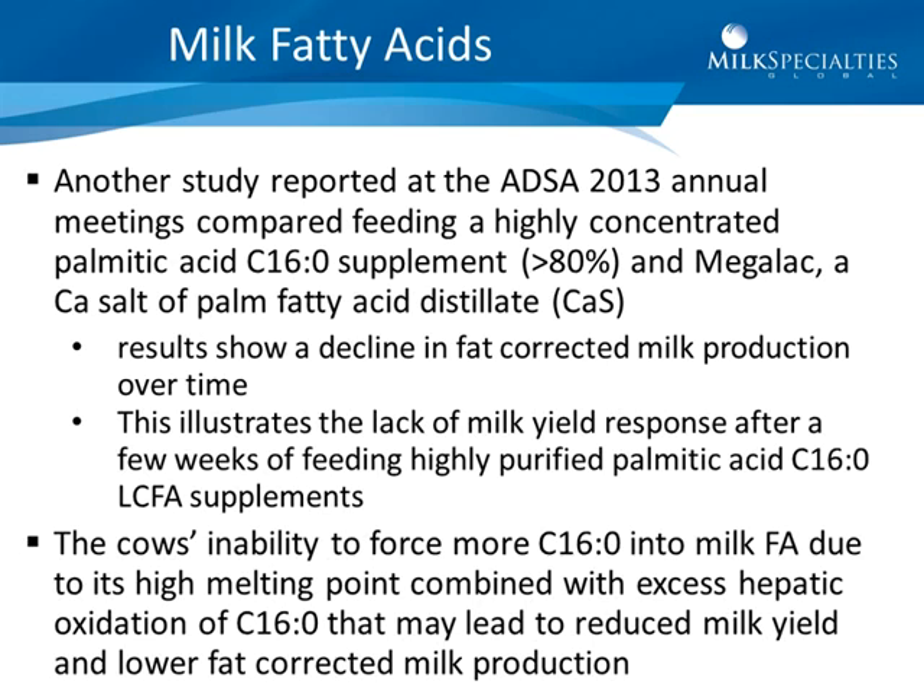Another study reported at the ADSA 2013 annual meetings compared feeding a highly concentrated palmitic acid supplement — greater than 80 percent — and Megalac, a calcium salt of palm fatty acid distillate. The results, illustrated in Figure 1, show a decline in fat-corrected milk production over time when comparing Megalac to palmitic acid. The excess palmitic acid appears to lose its zip at about four to six weeks.